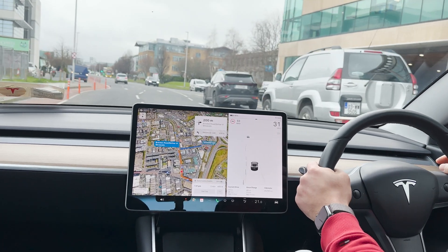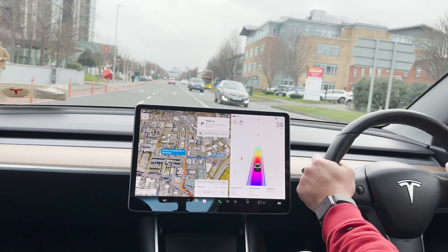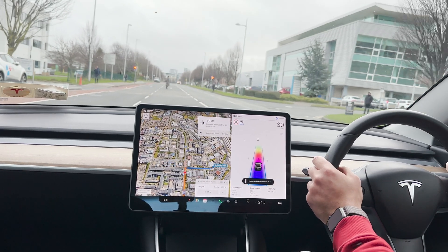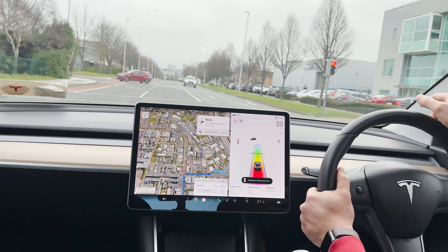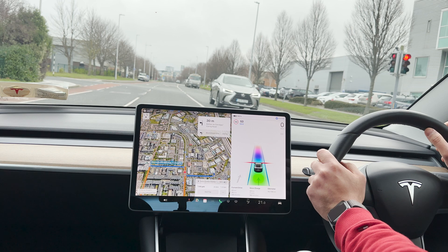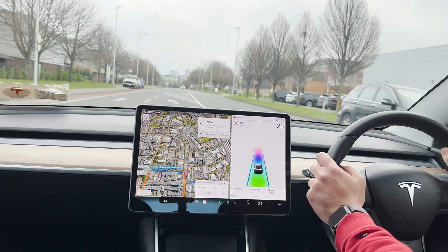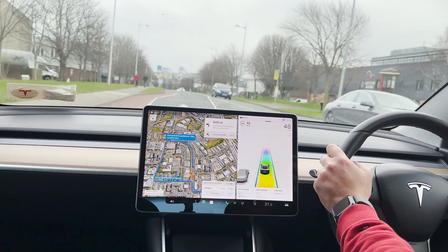After completing the turn I can engage it again so it will continue auto-steering. It will stop at the red light in about 75 meters — approaching it, it saw a pedestrian so it was slowing down, and it stops at the red light without me doing anything. When the traffic light goes green, I had to confirm using the stalk.